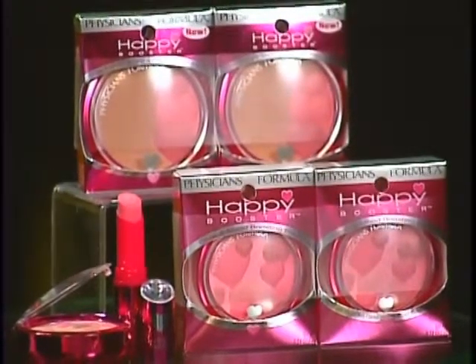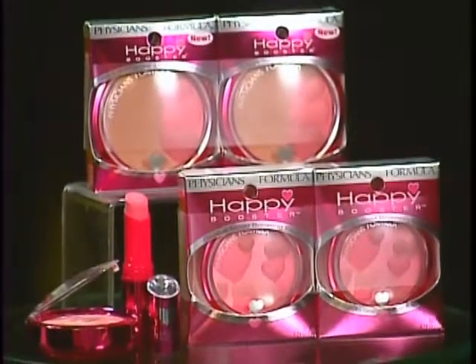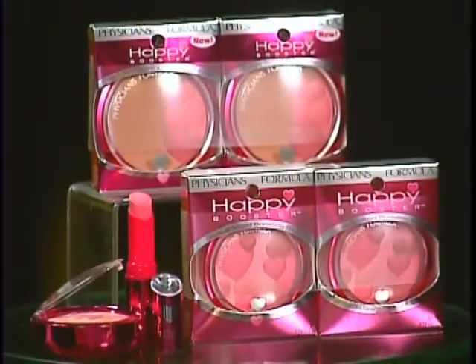If you look in the mirror and you've got a rosy glow, you sort of feel better, and I think that in itself just makes you happier. These products are $12 at mass market retailers.